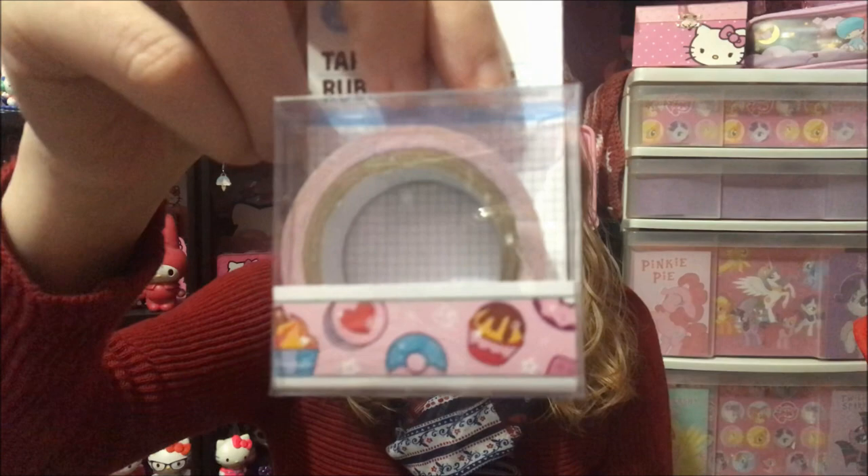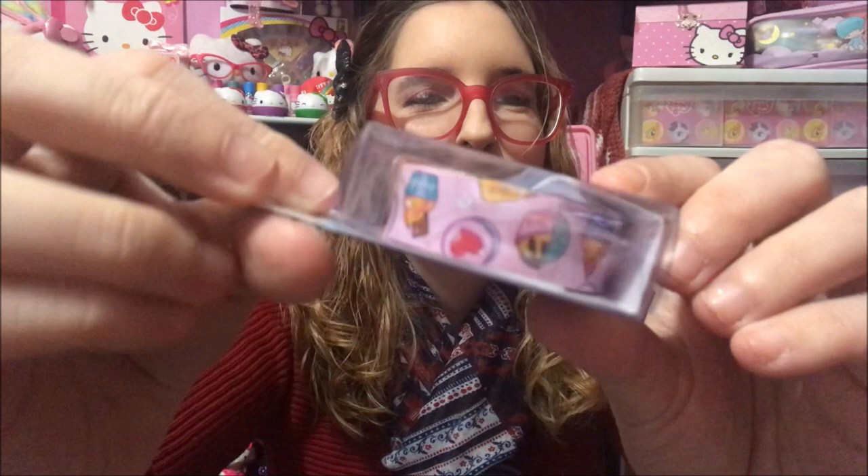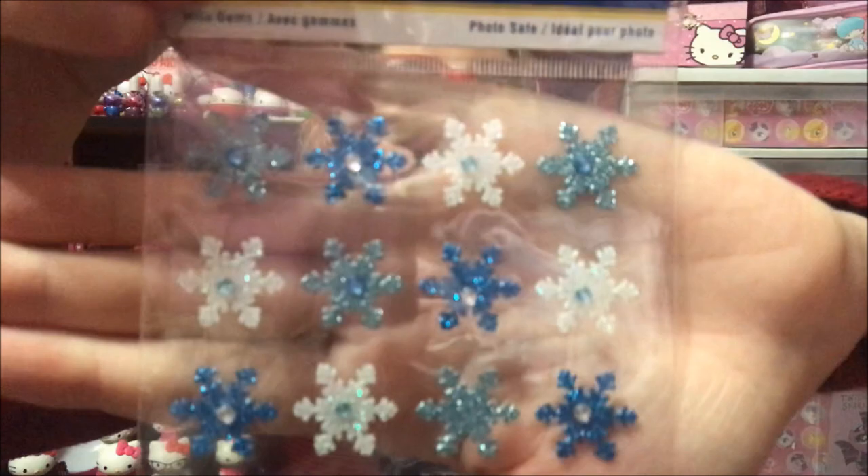I got a washi tape here and it has little desserts on it — cupcakes, donuts, macarons. I got these stickers; they're Holiday Trends one sheet glitter stickers and they're snowflakes. I got two packs of these Disney dimensional stickers and they're Alice in Wonderland.